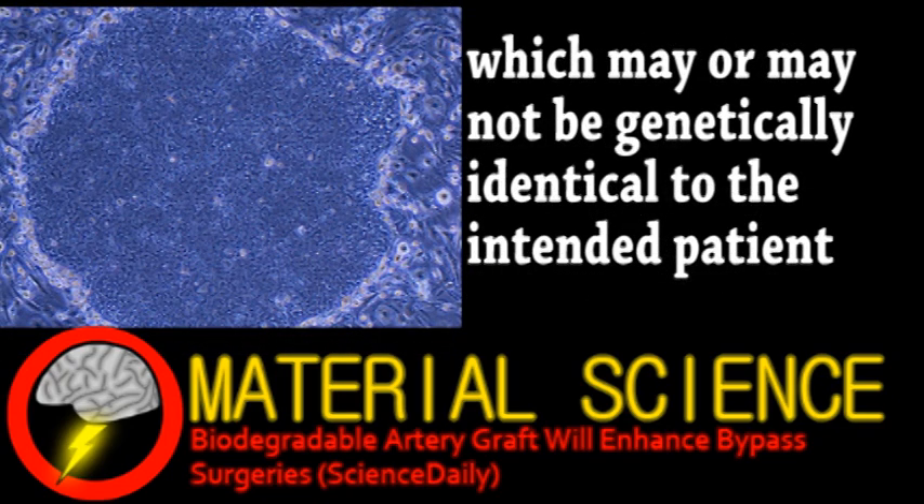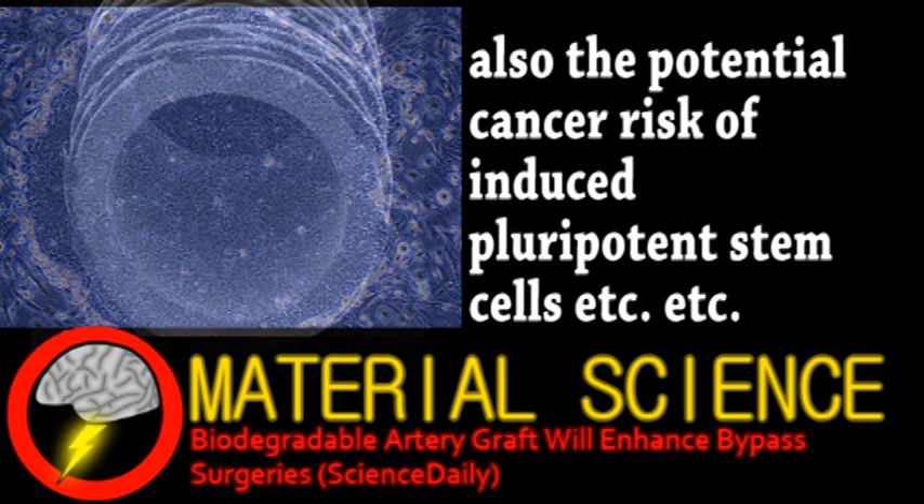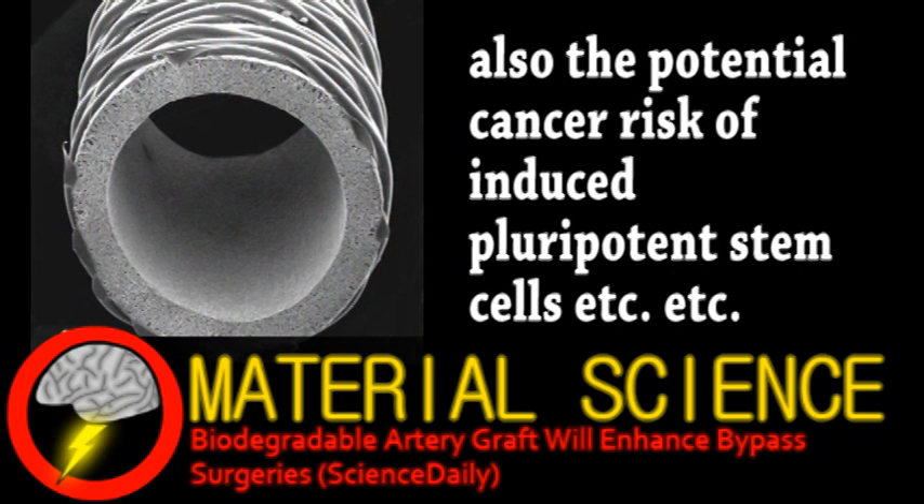All that growing of organs sounds cool, but there's a reason it's not really being implemented yet, despite many advances. It's extremely complicated and time-consuming, not even including the technical challenges still to be worked out. However, arteries are relatively simple and can already be replaced by fully artificial materials. So these researchers took a more direct approach, creating a fully synthetic artery that the body can naturally replace with its own cells.